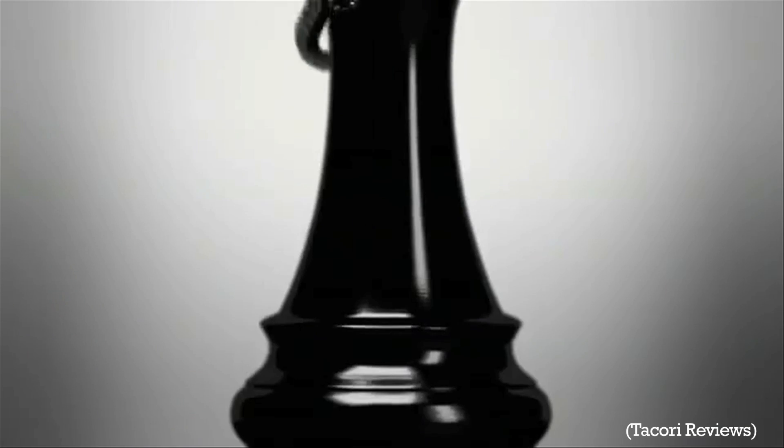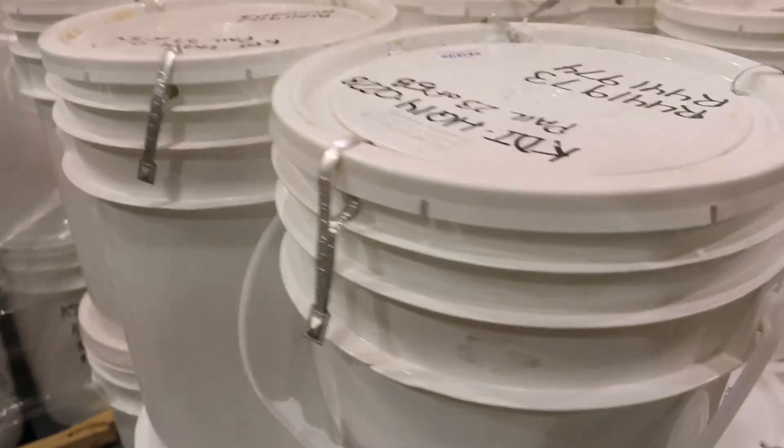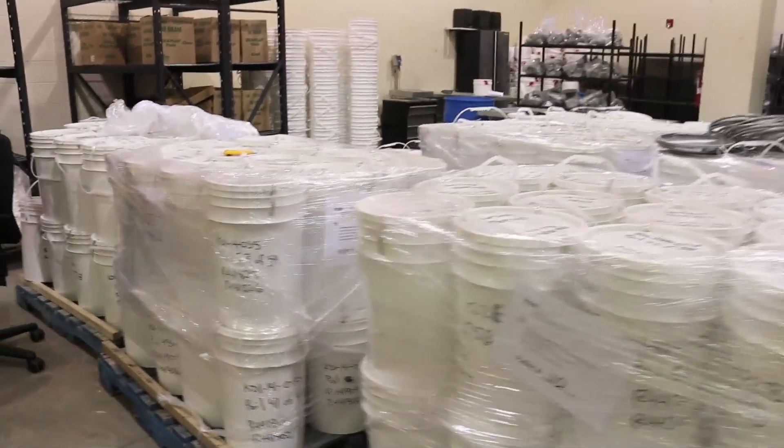Did you know that Saskatchewan is an essential part of the global diamond industry? Rock samples from all over the world are sent to the Saskatchewan Research Council's lab in Saskatoon.